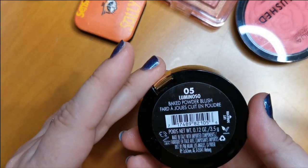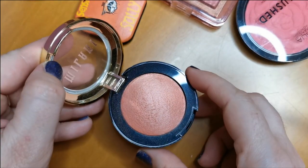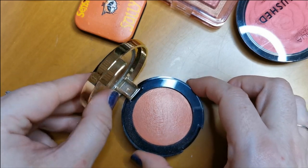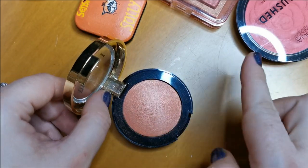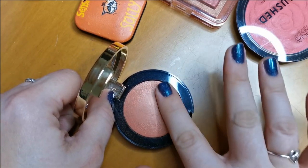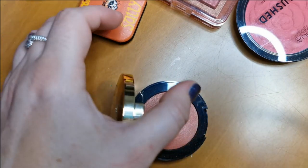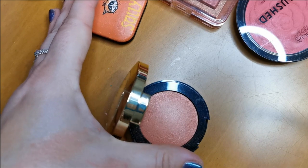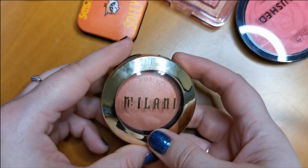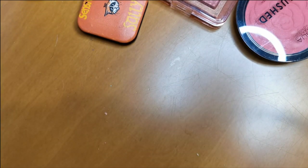Next up is from Milani — this is the Baked Powder Blush in shade Luminoso. I was after this for so long. At first I thought I'd made a mistake, but after talking to other people I discovered these baked ones have an overspray you have to get through. Once you get through it — look at that shade, it is divine. I soon discovered I absolutely love it and can see what the hype's about. Definitely staying.